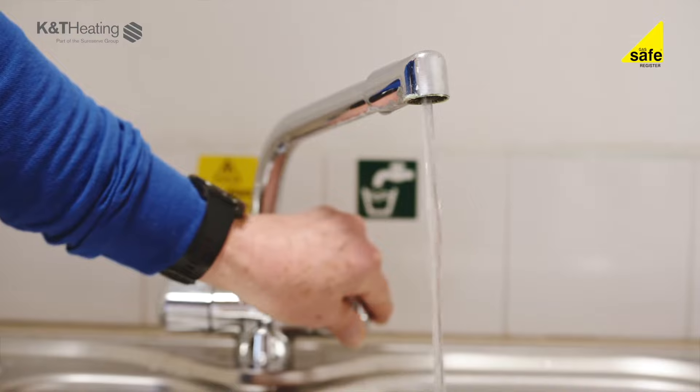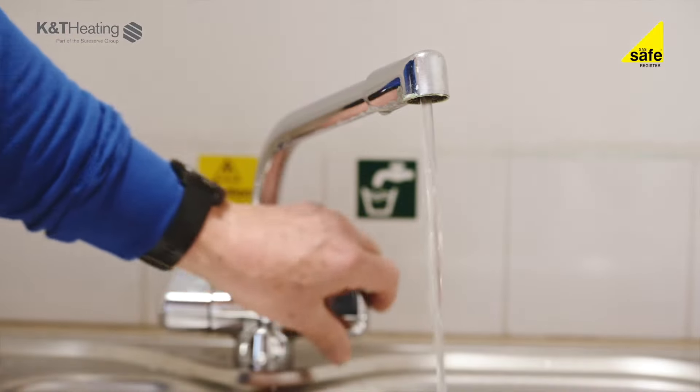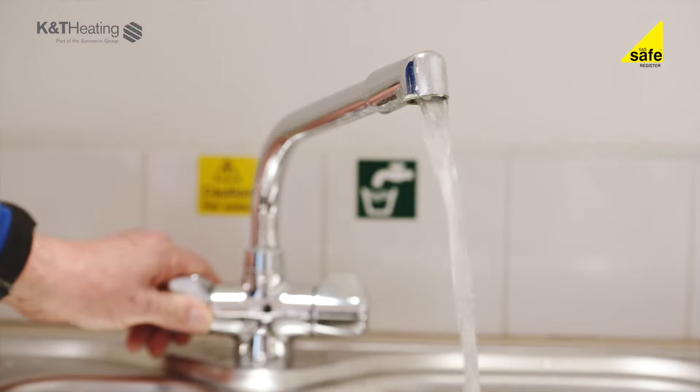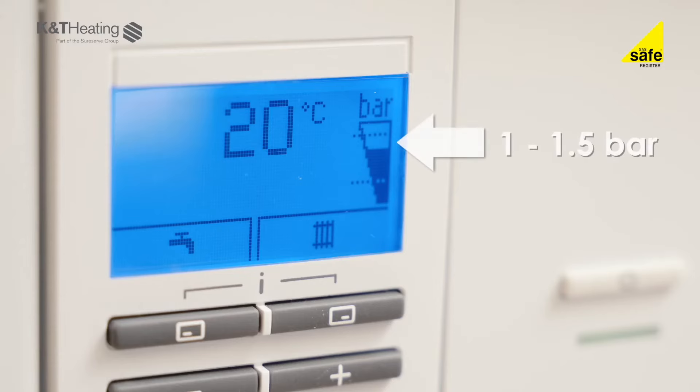Check if you have water available from your taps, both hot and cold. This is especially important for combination boilers. Is there a pressure indicator or gauge that will show you there is water in the boiler and radiator system? This is usually on the front of the boiler or behind the boiler customer control door. The radiator system water pressure should be around 1 to 1.5 bar. If it is less than 0.5 of a bar, it will need to be refilled and checked by a K&T heating engineer.